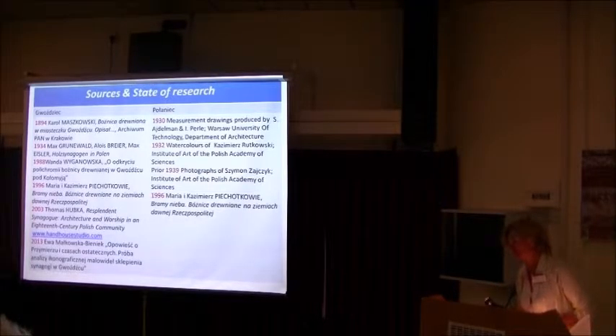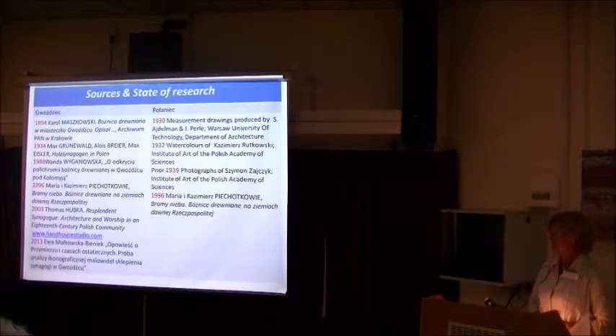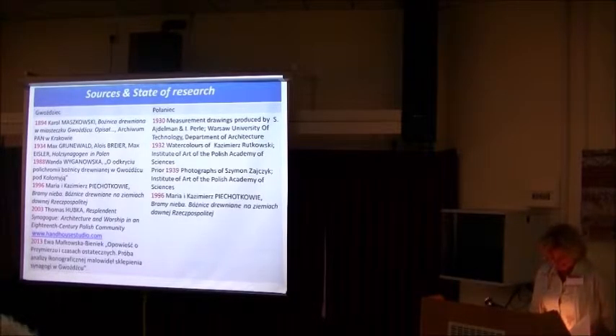Regarding the state of research — I want to apologize to Nukraha and Sergei; I didn't know you had worked on Połanice, because in the Polish bible of wooden synagogues written by Pichotka and Kapu, you weren't mentioned. The synagogue in Bołanice had significantly more luck than the one in Połanice, as far as researchers are concerned. Owing to precise iconographic material and descriptions written by Maszkowski, it was possible to reconstruct the iconographic program of the synagogue in Bołanice.